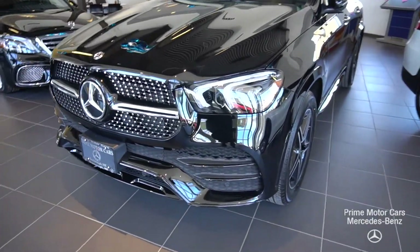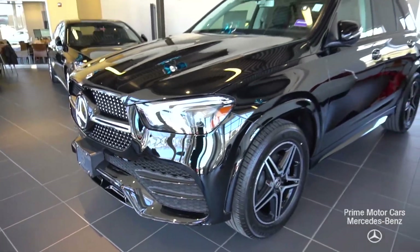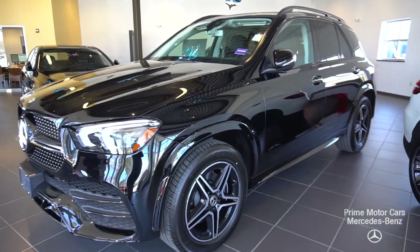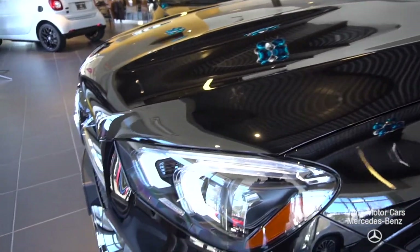The all-new 2020 puts out about 255 horsepower and 273 pound-feet of torque.